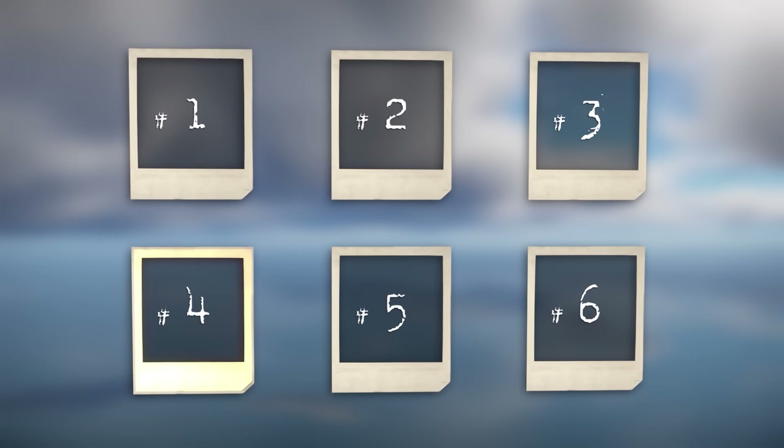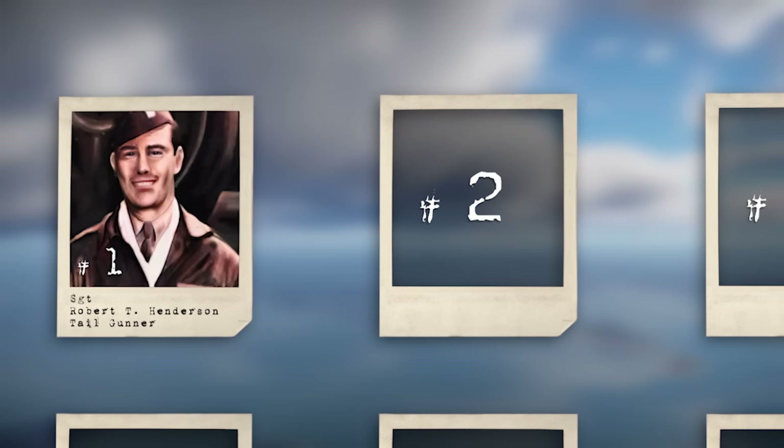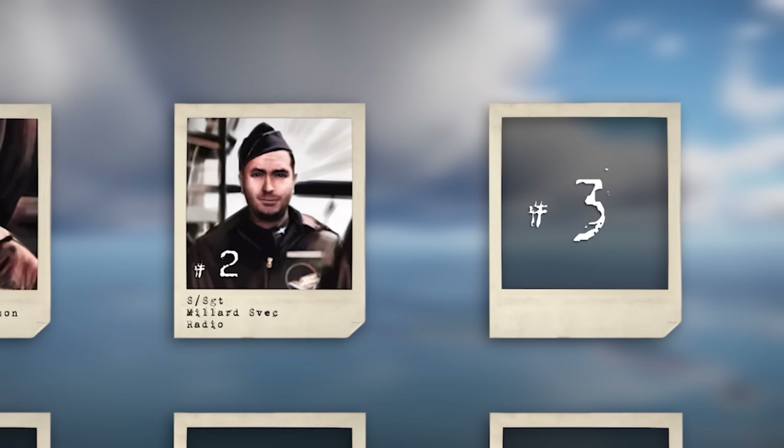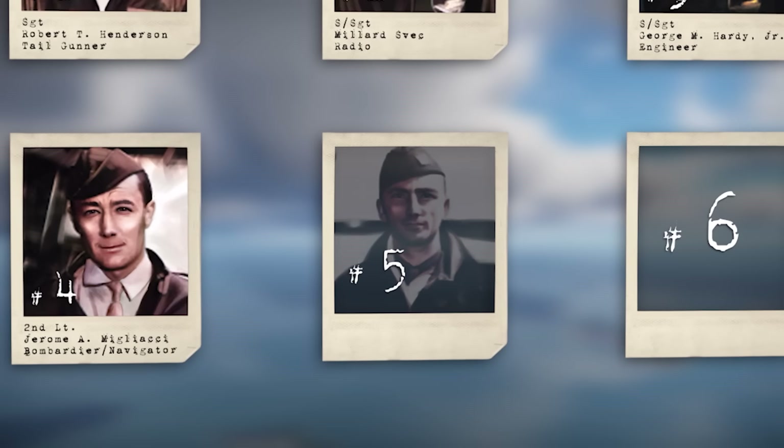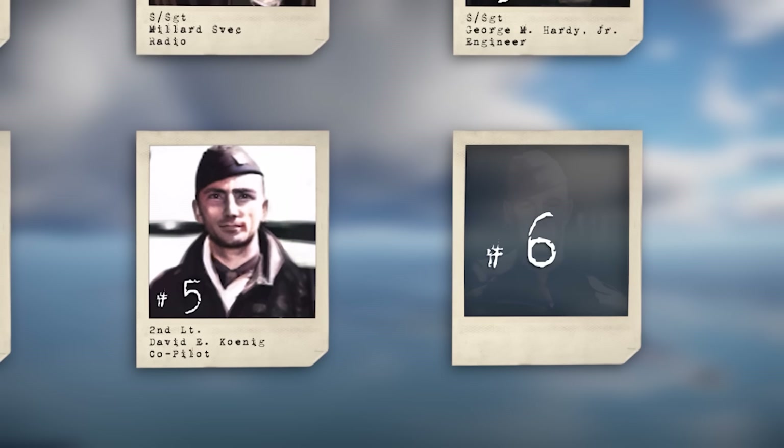Number 1: Tail Gunner, Sergeant Robert Henderson. Number 2: Radioman and Left Waist Gunner, Staff Sergeant Millard Svek. Number 3: Engineer and Right Waist Gunner, Staff Sergeant George Hardy Jr. Number 4: Bombardier and Navigator, 2nd Lieutenant Jerome Migliacci. Number 5: Co-pilot, 2nd Lieutenant David Koenig. And number 6: the respected and admired pilot, Captain Lyle E. Anaker.